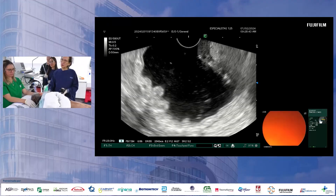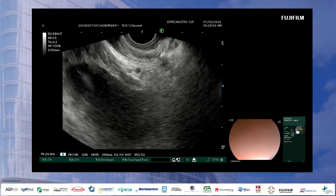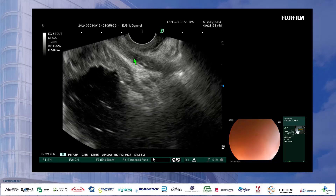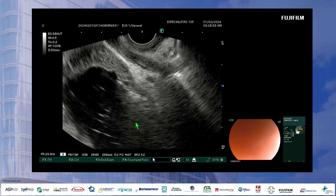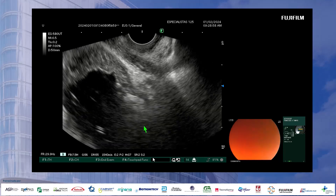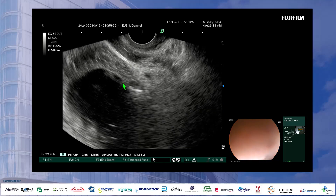If we go towards the fundus on the right side, I'm going to pull back. This is the angle of His, this is the crus muscle, and we're now slipping back into the esophagus. This is the esophageal mucosa, the left limb of the right crus muscle, and this is the fundus mucosa. The fundus is filled with water — that's why the patient is intubated — so we can see the fundus. And we don't see any varices here, so this patient does not have fundic varices.